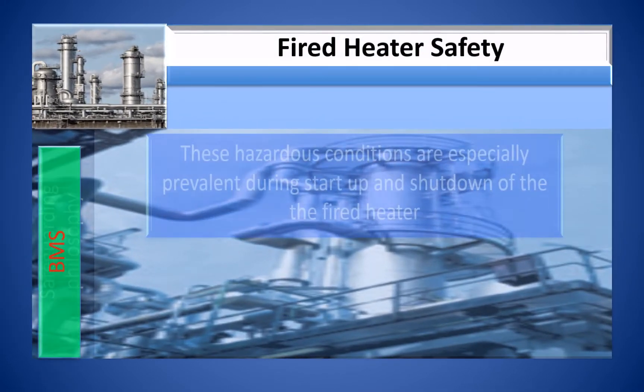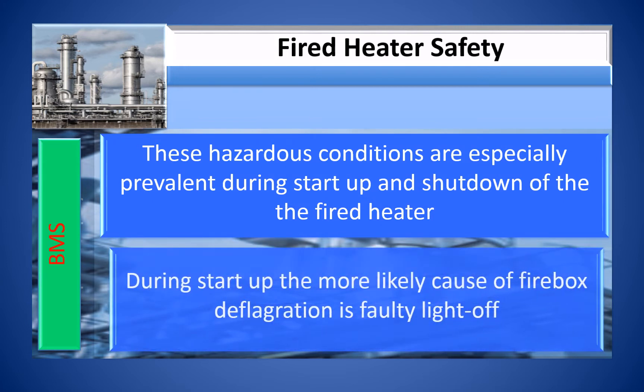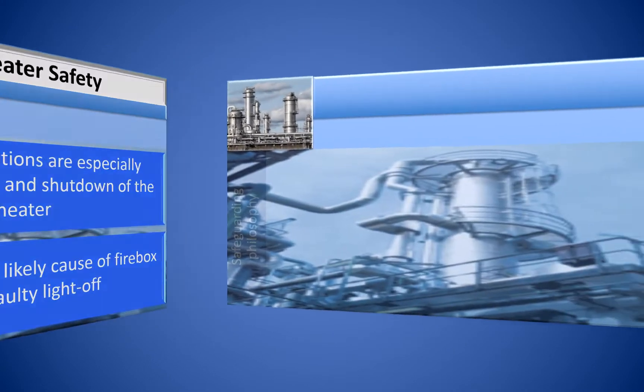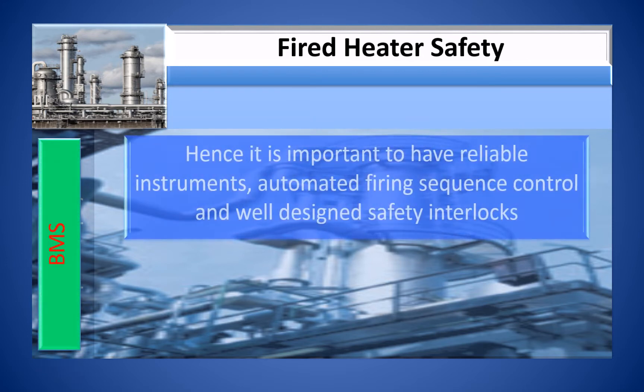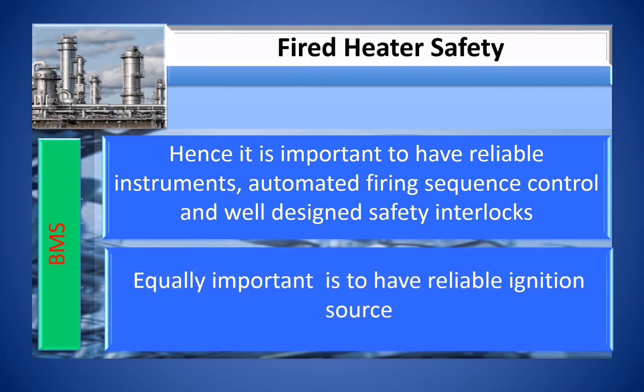Hazardous conditions are especially prevalent during the start-up and shut-down of the fired heater. During start-up, the more likely cause of firebox deflagration is faulty light-off. Hence, it is important to have reliable instruments, automated firing sequence control, and well-designed safety interlocks. Equally important is to have a reliable ignition source.